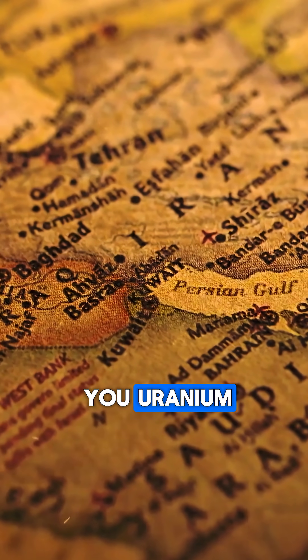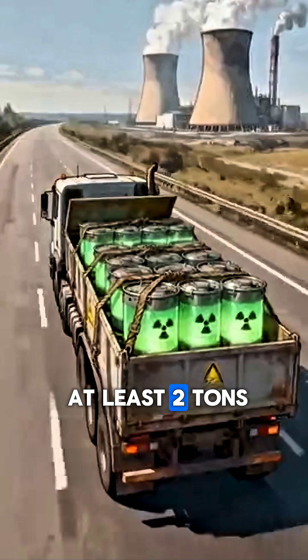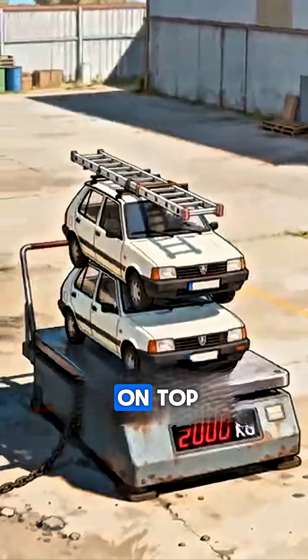What if someone offers you uranium? The amount needed to make that thing is at least two tons — the weight of two cars with a ladder on top.